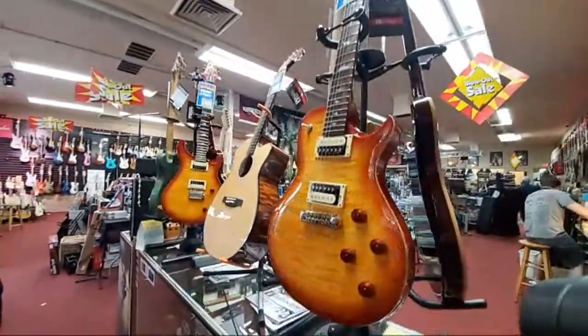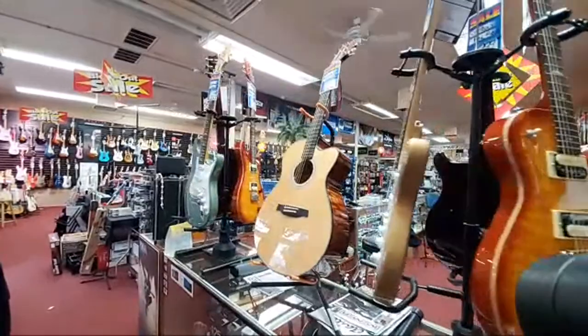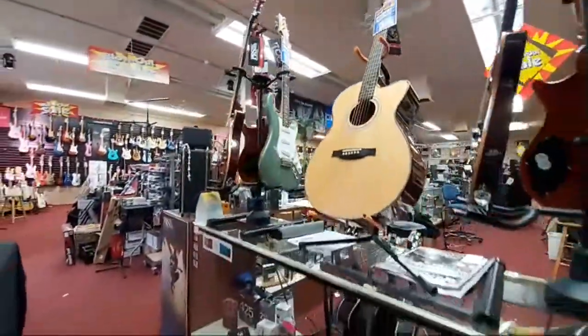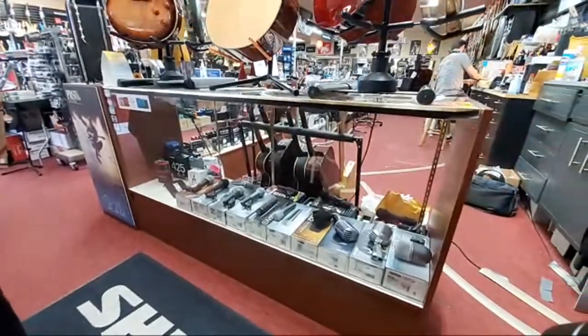Here's our first rotator display. We've got some PRS on there — a Silver Sky coming around in gold. Down here we've got dynamic microphones.